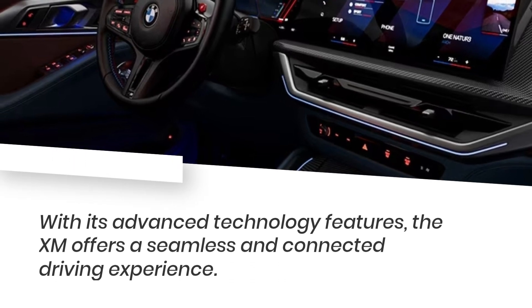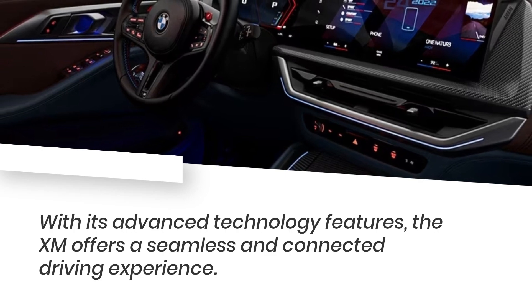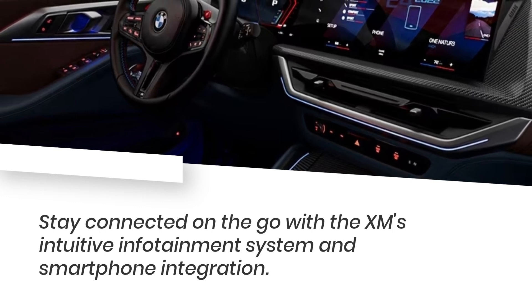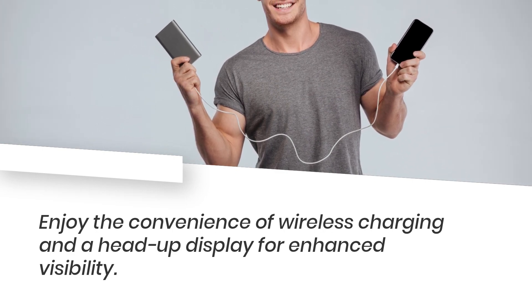With its advanced technology features, the XM offers a seamless and connected driving experience. Stay connected on the go with the XM's intuitive infotainment system and smartphone integration. Enjoy the convenience of wireless charging and a head-up display for enhanced visibility.